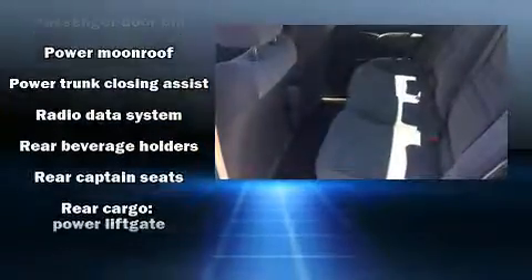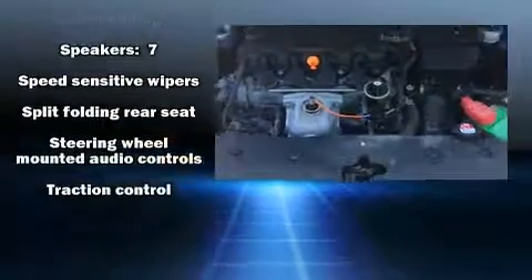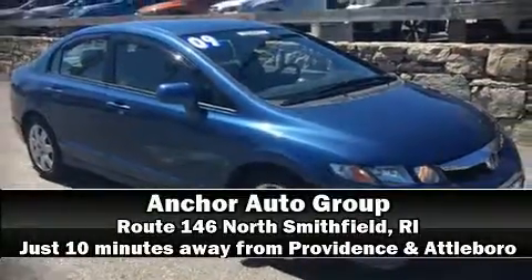Side-curtain airbags deploy in extreme circumstances, shielding you and your passengers from collision forces. Our knowledgeable sales staff is available to answer any questions that you might have. Come on in and take a test drive.